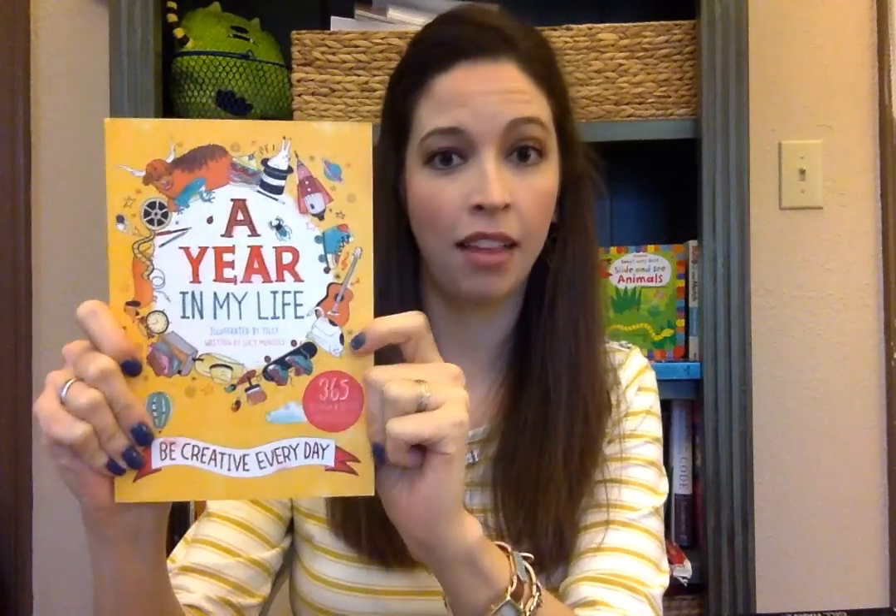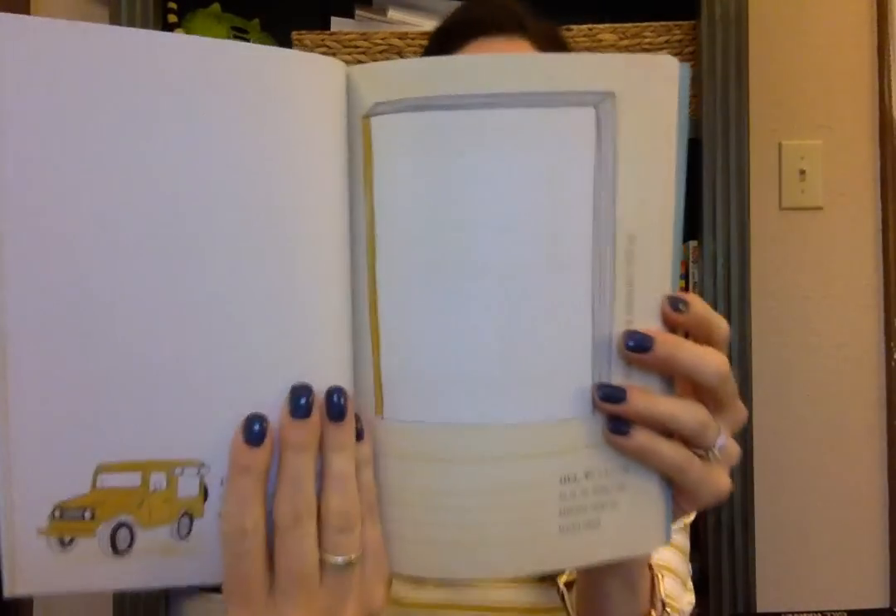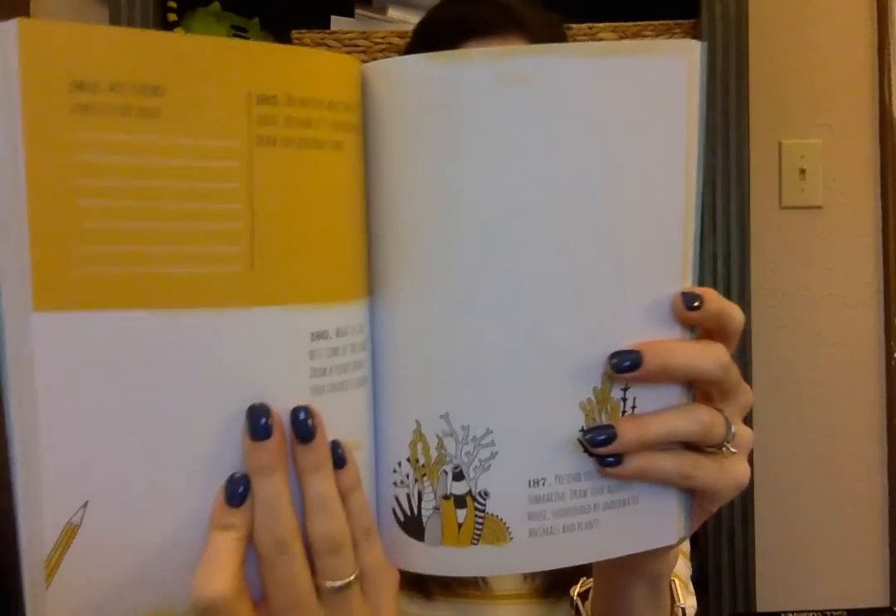For the same age range we have A Year in My Life. On the front it says '365 scribble and sketch activities,' and that's a great description. Basically this is encouraging your child to use their imagination every day of the year with this really fun creative journal. It will be fun for them to do now and will be a great keepsake when they're older. That is targeted for ages 9 to 13.